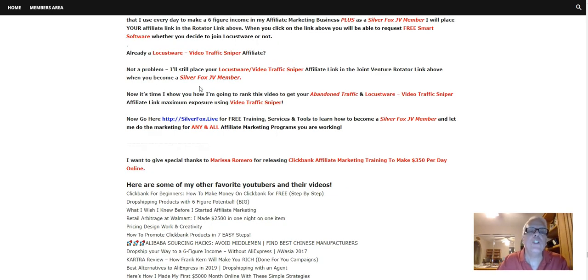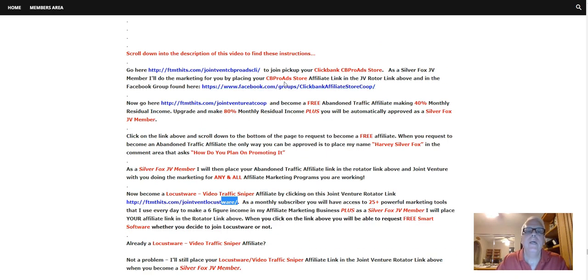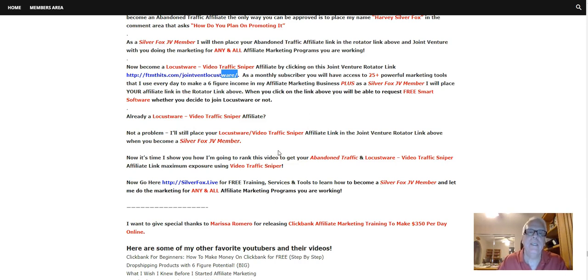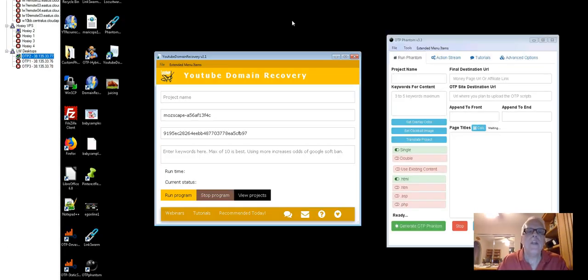Now it's time I show you how I'm going to rank this video to get your Abandoned Traffic, your Locust Word, and if you are a CB Pro Ad Store affiliate, to get it ranked at the top on Google, YouTube, and of course Google search. Every day I go out there and find an abandoned or expired YouTube domain that's related to what I happen to be marketing at the time.